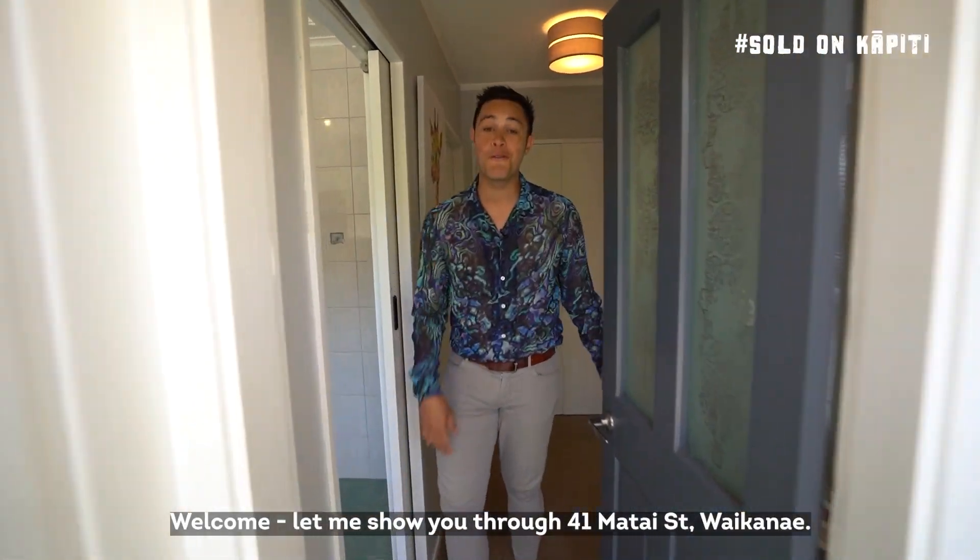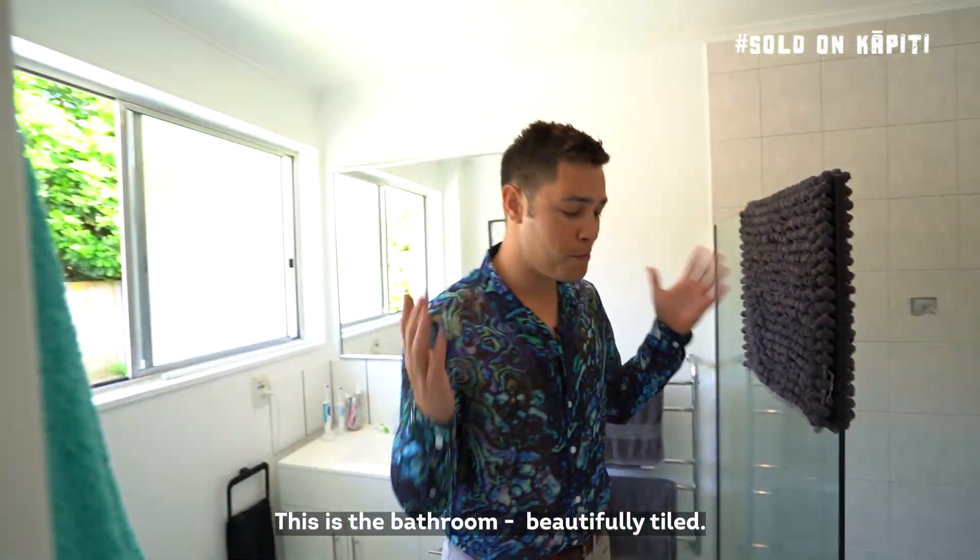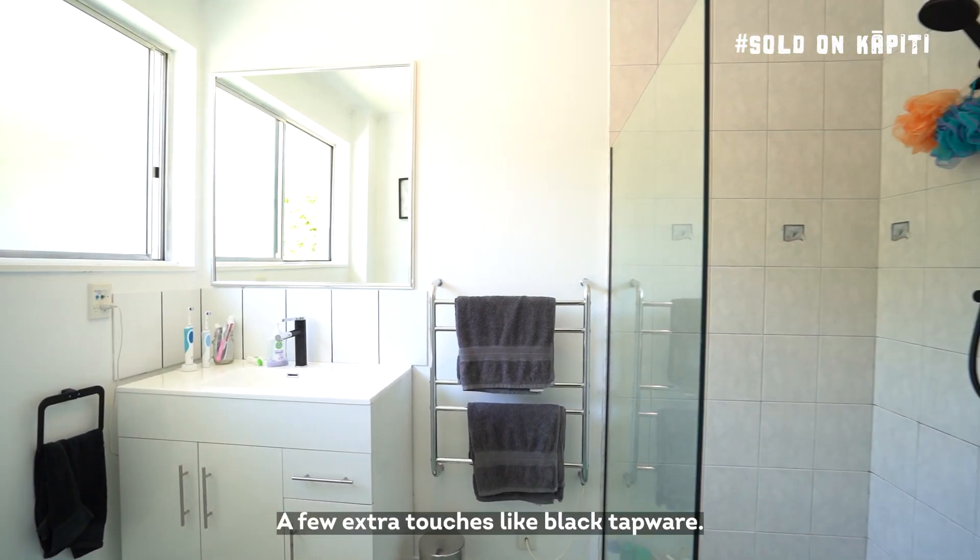Welcome, let me show you through 41 Matai Street, Waikanae. This is the bathroom — beautifully tiled, with a few extra touches like black tapware.